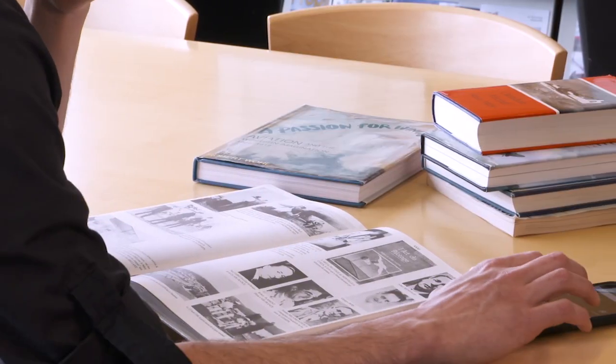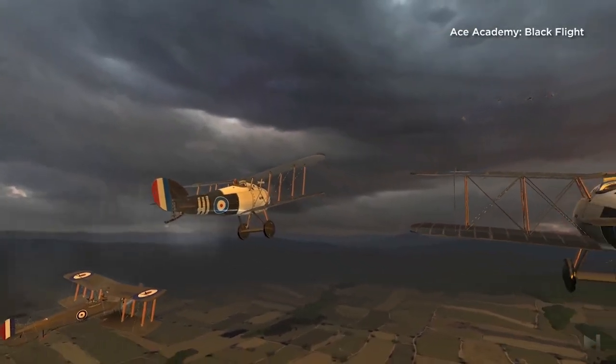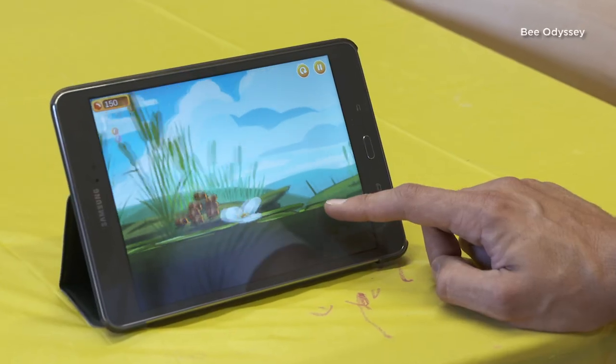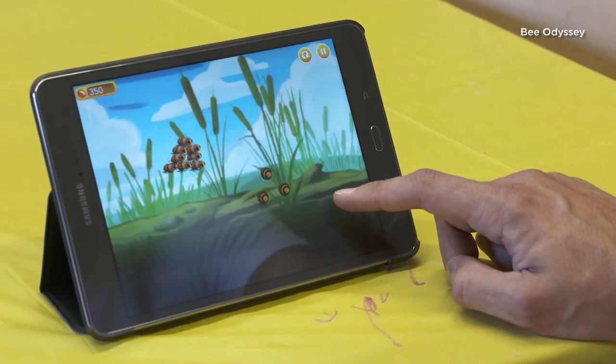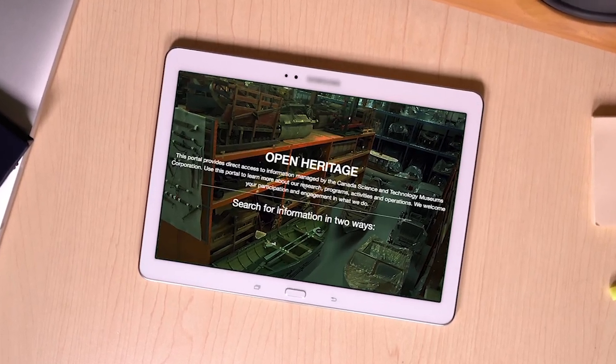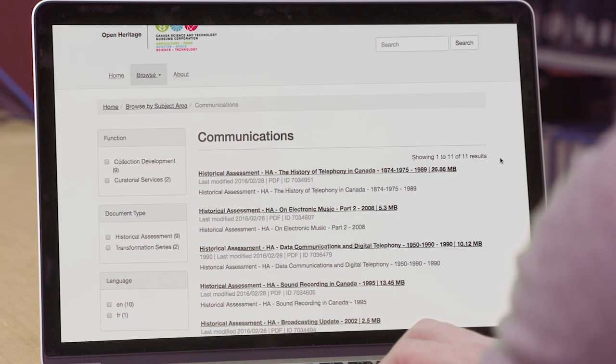As benefits an organization focused on technological innovation, we are also active in the digital world. This year, we produced highly popular apps on First World War flying aces and bees, introducing players to solid scientific and historical content in a fun way, in a space in which they feel comfortable. Equally important when it comes to digital innovation is the corporation's Open Heritage Initiative, which makes our collections and documents readily available online.